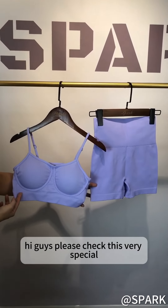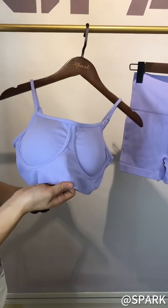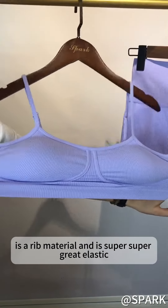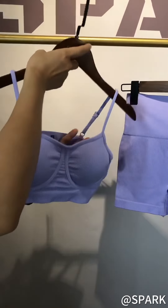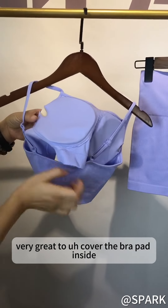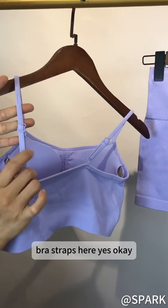Hi guys, please check this very special sexy set. Here is the thin edge product and you can see it's a red material and it's super, super great elastic. The most special design on the bra is this part and it will be very great to cover the bra pad inside. And here is the bag with the adjustable bra strap here.